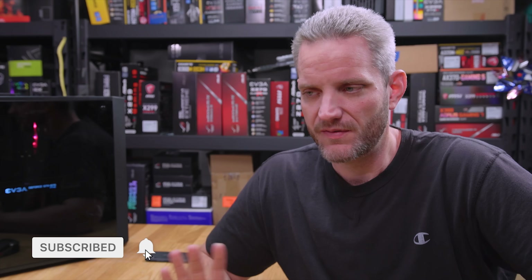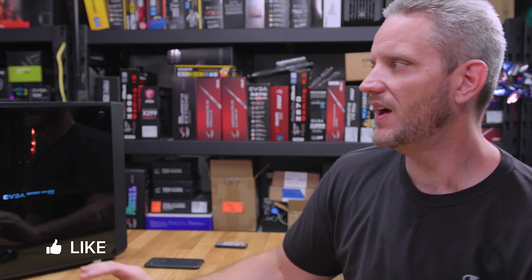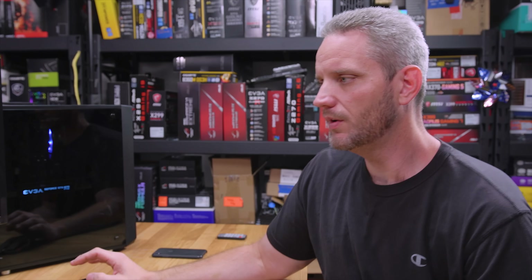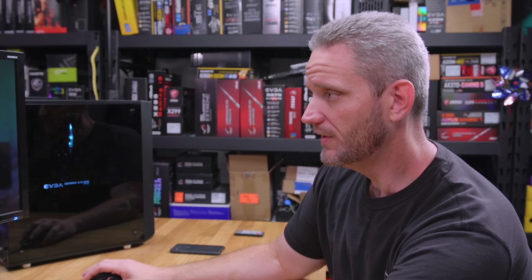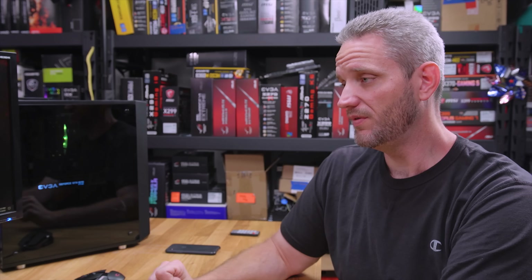If you guys are running an FX system, put your specs in the comments below and let people know what games you play and what kind of FPS you get with what settings. Thanks for watching — we've got more content coming in the near future. As new platforms launch we will be testing those as well, because Q4 of 2018 is looking like a pretty good time for PC enthusiasts to build a new computer. With that, I'll see you in the next one.